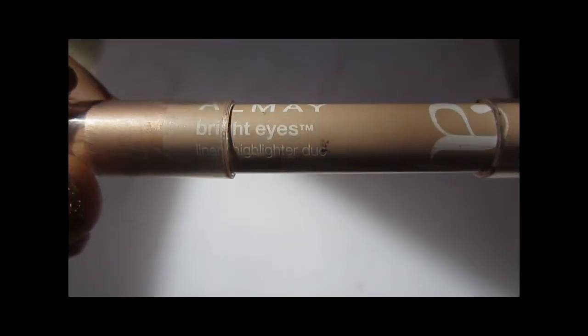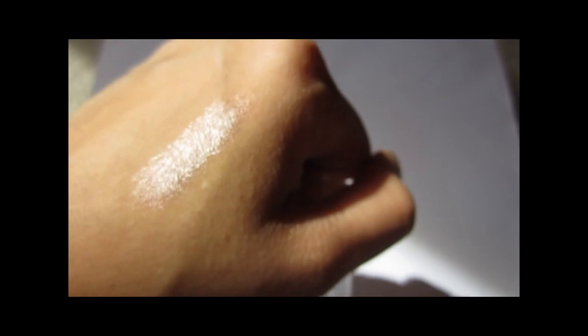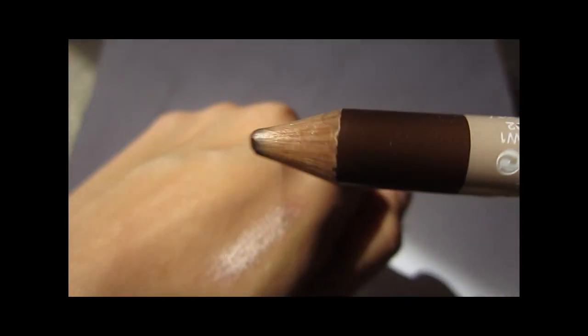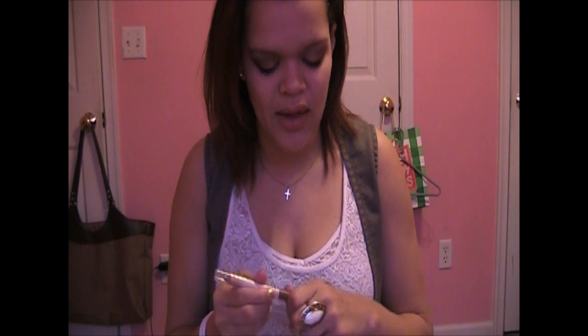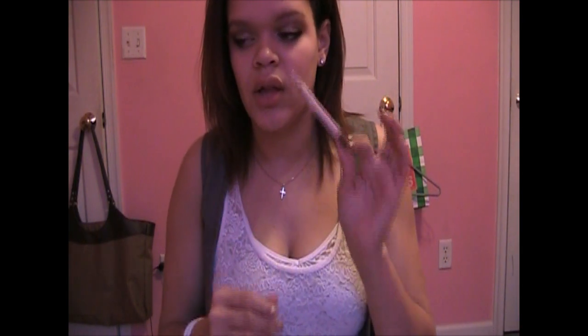Moving on to eyes — I've been using my Almay Bright Eyes Liner Highlighter Duo again, which is surprising because I put this on the back of my drawer. This is in Shell and Chocolate. I normally only use this during the summer because there's a brown liner on one side that I don't use, but the gold peachy color on the other side I've been using recently again. I remember why I loved it — it's such a creamy pencil, and it is just the perfect inner corner color. I put it in my inner corner, set it with a little eyeshadow, and I'm done. I even sometimes use it on my face as a quick highlighter. I really love this.